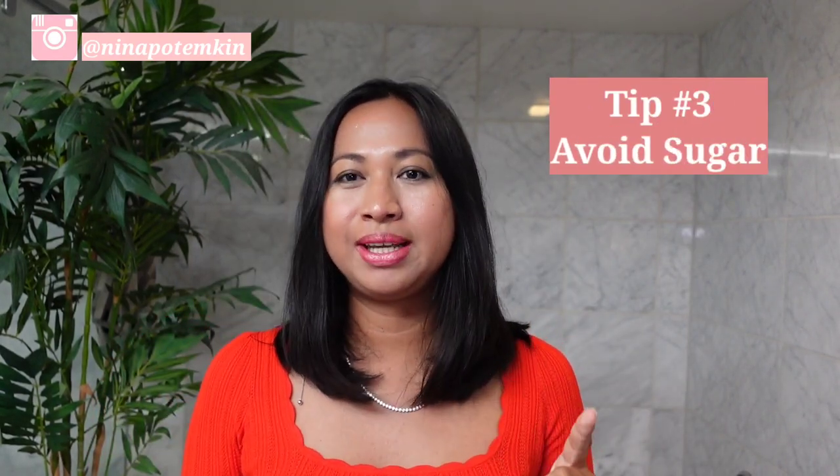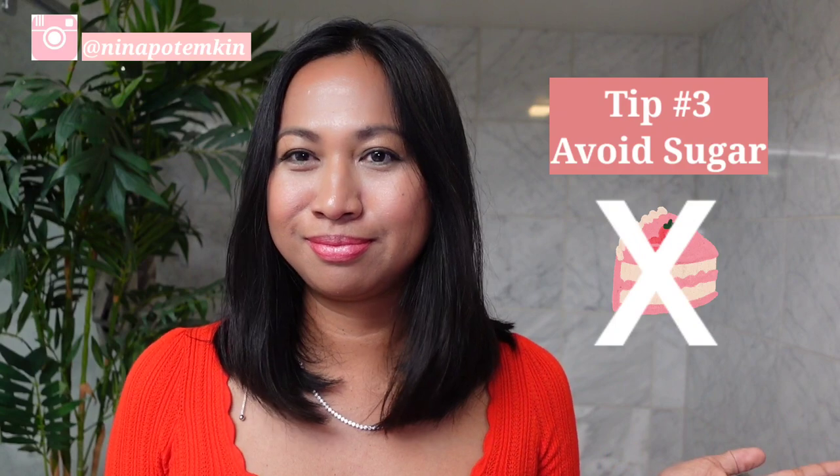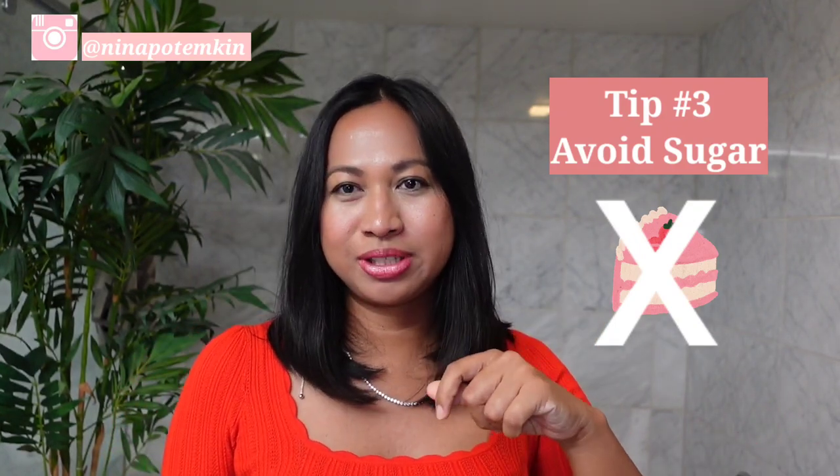The third tip is to avoid eating sugar. Sugar is not only bad for your skin but also bad for your body, as it can lead to diabetes, inflammation problems, and cancer. For your skin, sugar can actually make it age prematurely. White carbohydrates can also convert to sugar in your body, and sugary snacks result in an increased production of cortisol through glycation — a reaction that weakens collagen production.